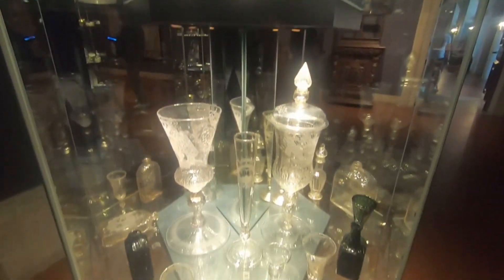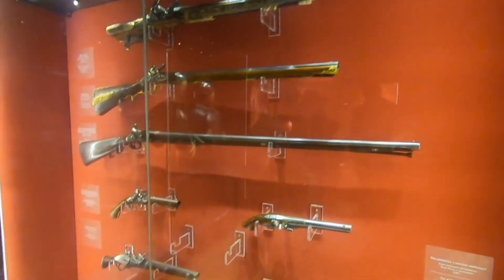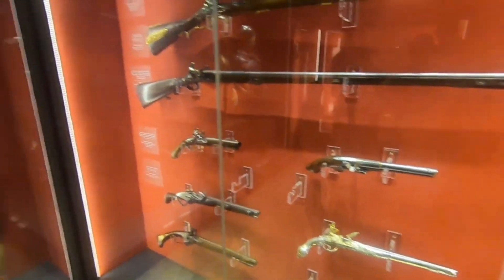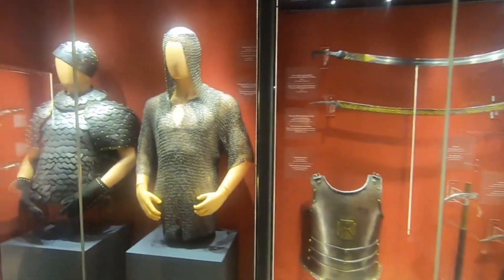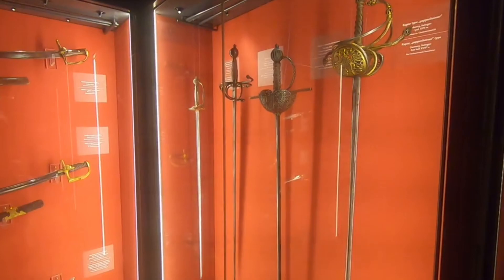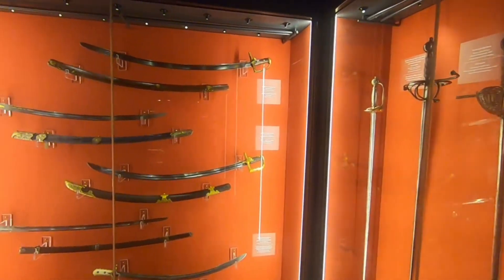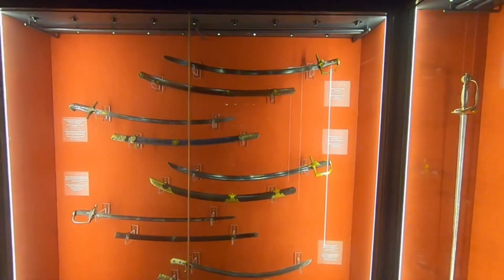Some glass works from the old time. You could also see the armory — some guns, chain mills, very old guns, and swords. The swords are beautifully made.